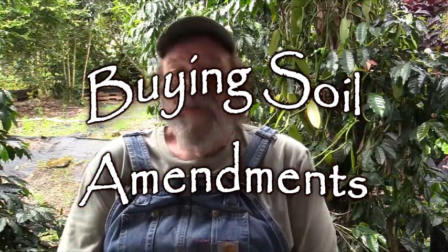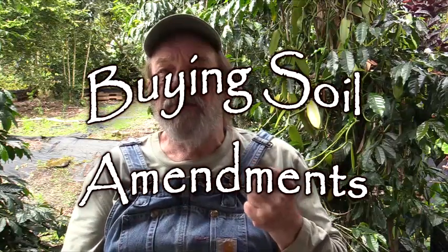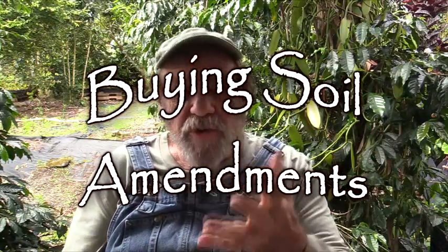Greetings! Welcome back. I had one of the viewers ask me about commercial soil amendments — Bill, what kinds of amendments do you buy? Well, the answer was real simple: I don't buy any. But that doesn't mean I don't know a thing or two about them, considering I was in the business of selling soil amendments for a long period of time in my life. So I know quite a bit about the commercial industry on them.